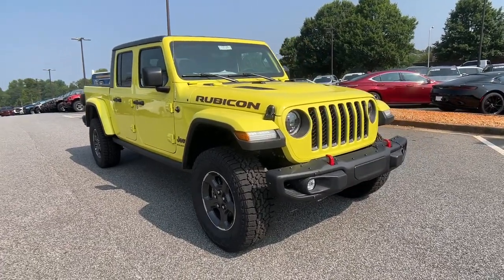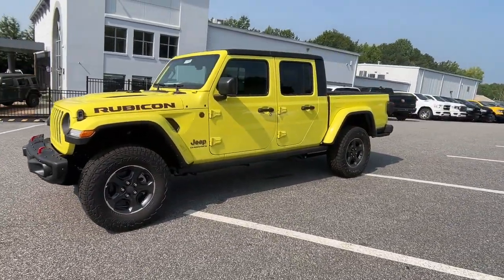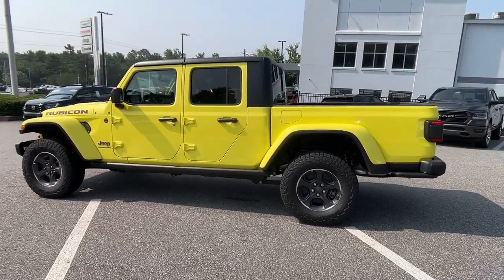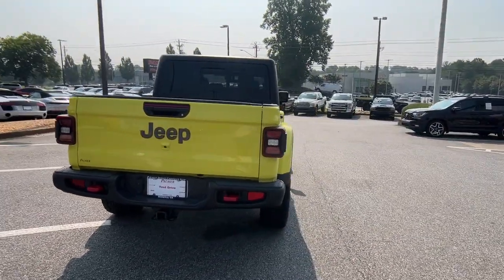Go home happy with the 2023 Jeep Gladiator. Take undeniable style and capability with you on every adventure in this rugged Gladiator. Impressive towing ability teams up with pickup utility and SUV versatility to create the ultimate off-road tool.